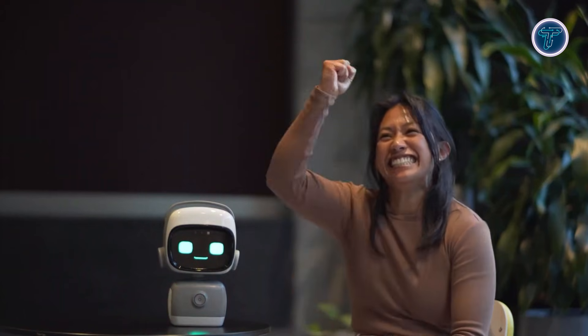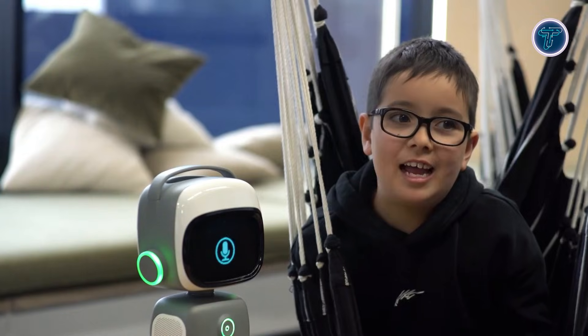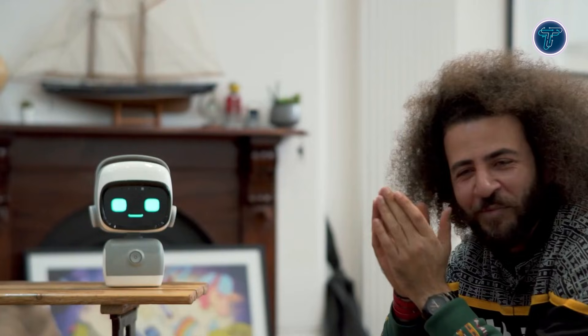Norby's ability to learn and grow with its user makes it ideal for children learning communication or languages, as well as adults looking for a smart, friendly companion. With Wi-Fi connectivity for updates and AI improvements, Norby continues to expand its capabilities, showing how AI can feel approachable, intelligent, and personable in everyday life.